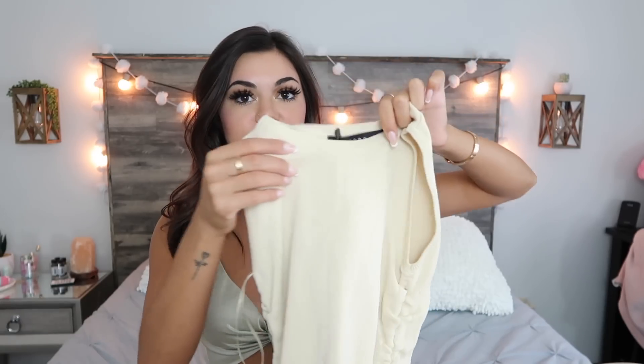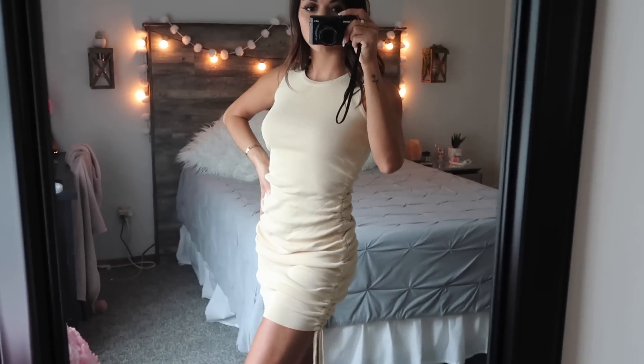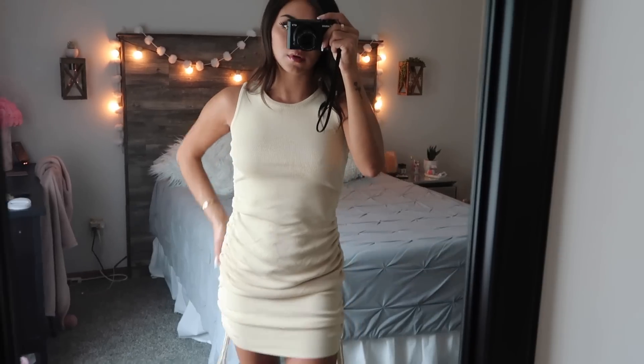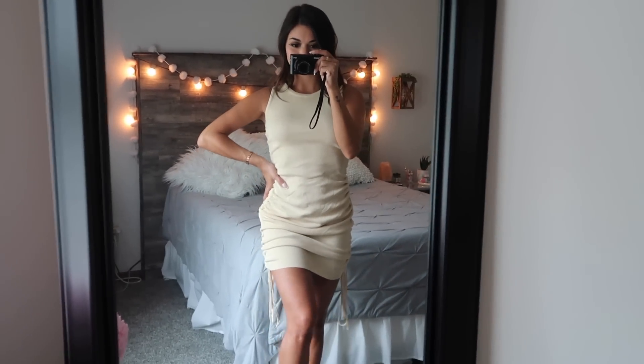Next up we have a tan dress. It's got a tank top top and cinches down both sides — it's like a mermaid style dress. I just like dresses like that. I feel like they make you look skinny because of the cinches on the side. I'm very straight-bodied so with the cinches it kind of makes you look a little more curvy.